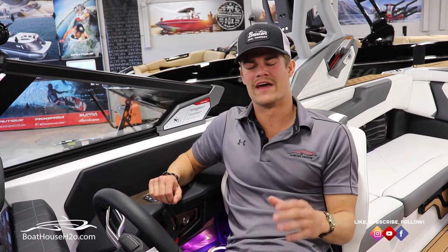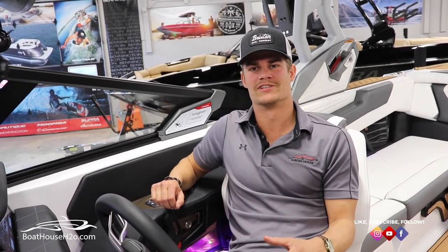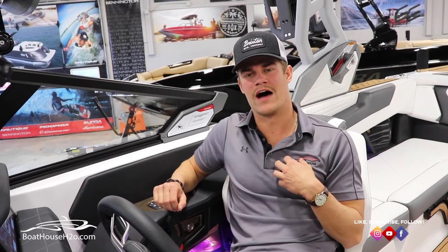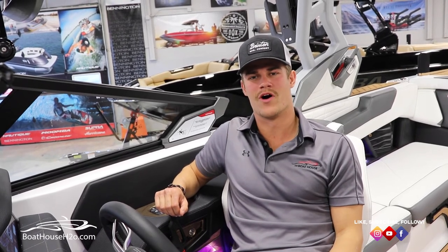Thanks for checking out all the amazing things that Nautique and JL Audio have to offer, giving you the best on-water sound experience in the industry. Again, I'm Brandon with The Boathouse. If you have any questions or would like any more information, don't hesitate to reach out. As always, follow us on social at BoathouseH2O. Now get out of here — I got some tunes to listen to.